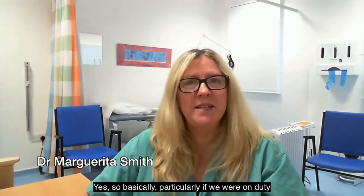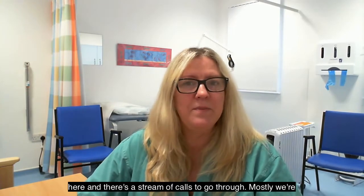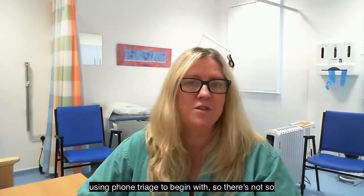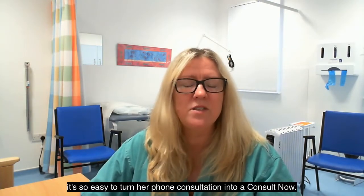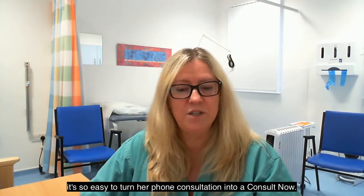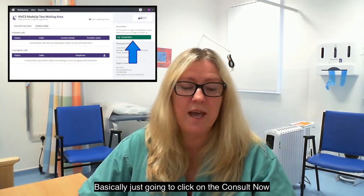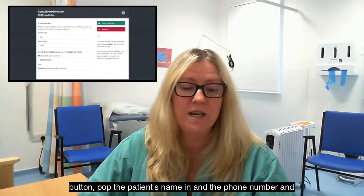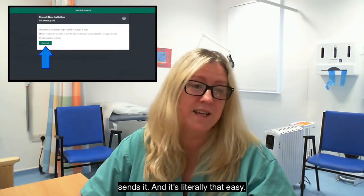Basically, particularly when we're on duty here and there's a stream of calls to go through, mostly phone triage to begin with, so there's not so many pre-arranged face-to-face appointments at the moment. And it's so easy to turn a phone consultation into a Consult Now. You've just got to click on the Consult Now button, pop the patient's name in and the phone number and send it — it's literally that easy.